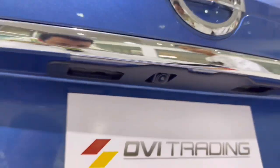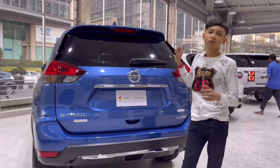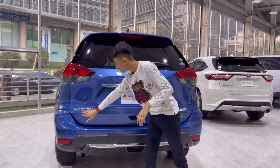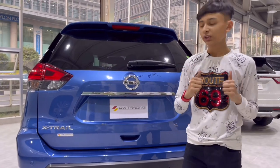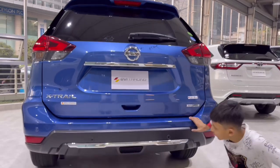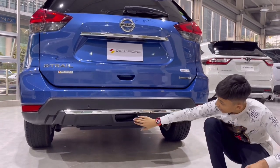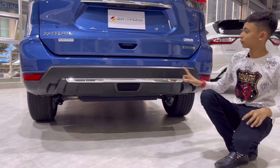Going further down, this is the boot opener. You can open the boot three ways: from the inside, from here, or with your leg — three ways. You have 'X-Trail' written here with the OviTrading sticker. This is the hybrid version, that's why you have 'hybrid' written here. There are four sensors at the back and four sensors at the front. There's another chrome accent and a non-functional vent — just for looks. You have reflectors on both sides.